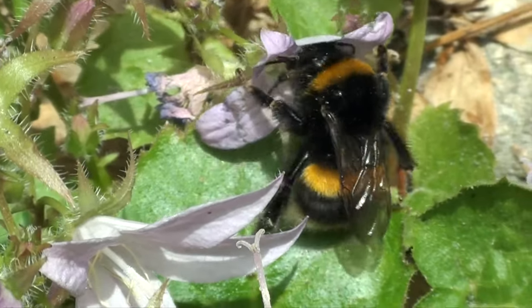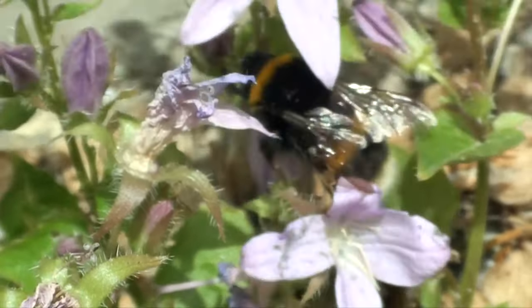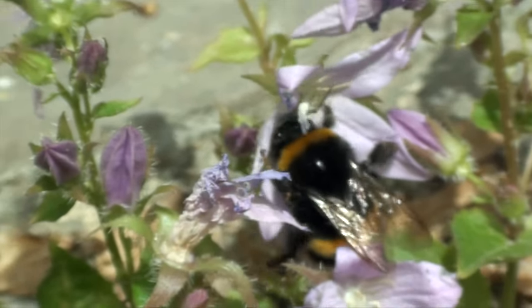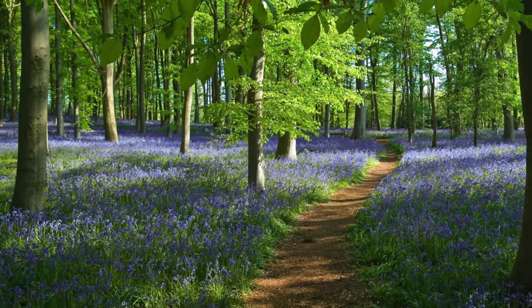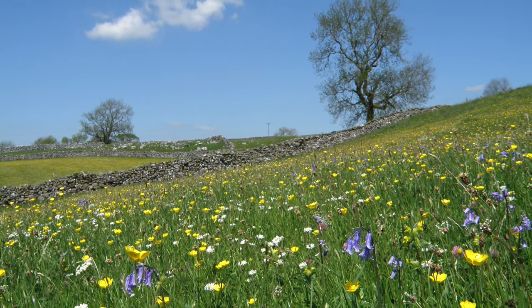Bumblebees are larger and hairier than honeybees, with black and yellow banding. Along with honeybees, they can be found throughout the garden as well as in parks, woods, orchards and meadows in spring until late autumn.